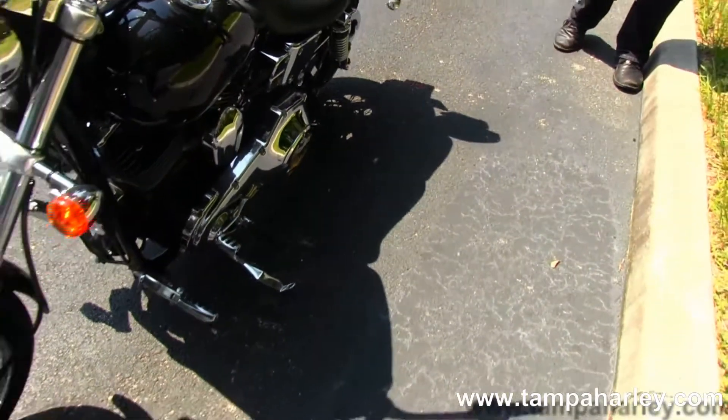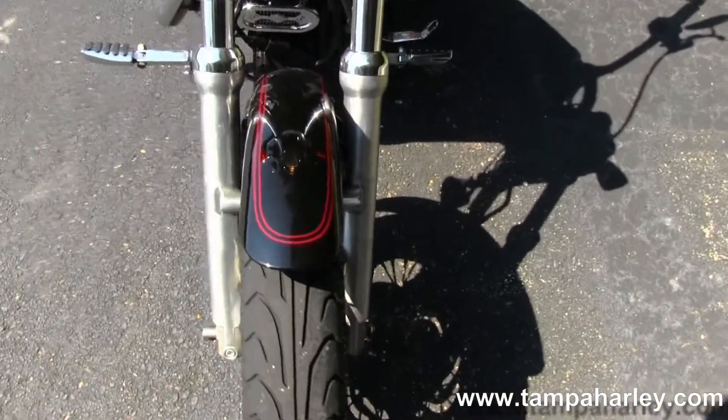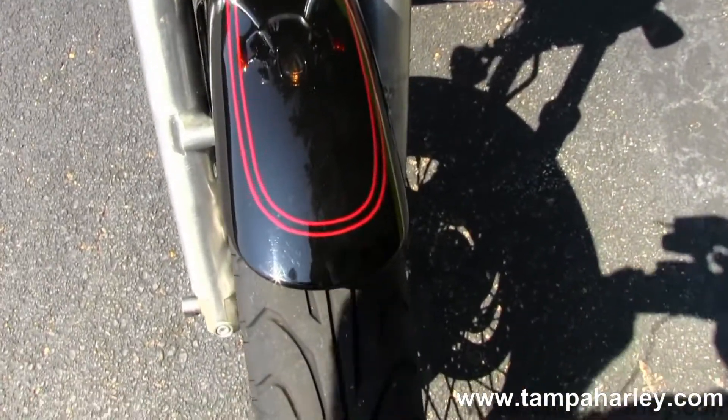Like I said, this bike's chromed out — chrome primary, battery covers, and almost everything else you can think of.